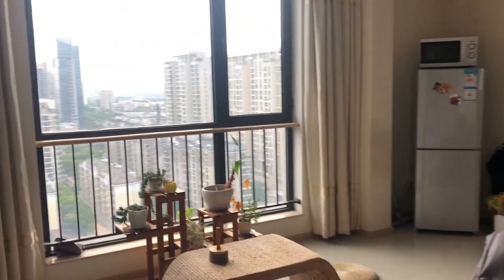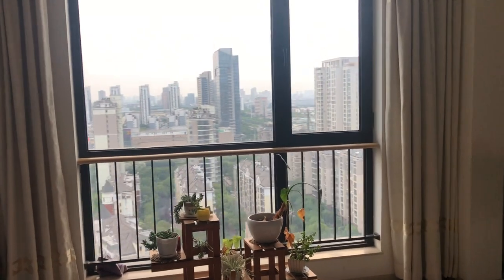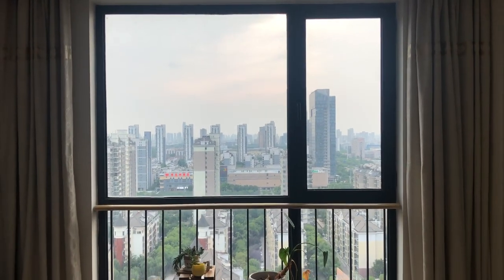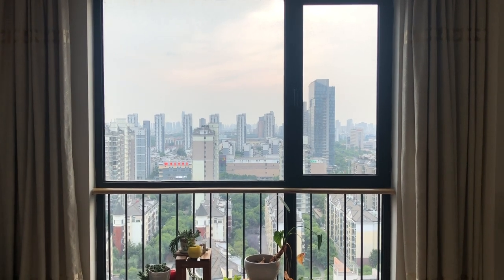I'm going to show you guys my favorite feature of the apartment. You can see here there's a full length window with an awesome view of the city. The sunsets and the sunrises are absolutely gorgeous.